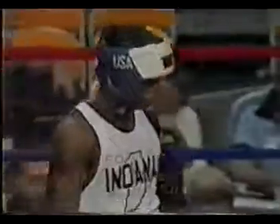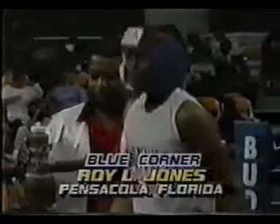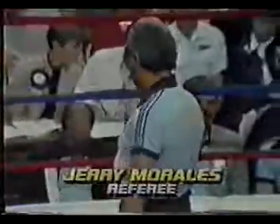Victor Levine in the red corner. Out of the blue corner, from the Knoxville franchise, Roy L. Jones in the blue corner. Your referee from Kansas City, Jerry Morales.